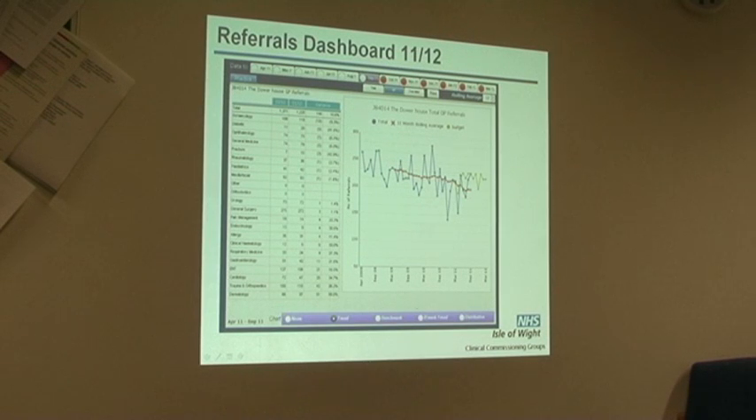We've seen them used by GPs. One GP practice has reduced its level of referrals into the hospital by over 20% during the last year. We're also seeing them used by our operational managers within the Trust, certainly around waiting list management.